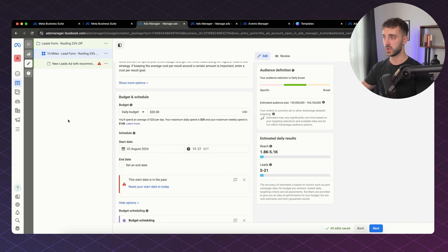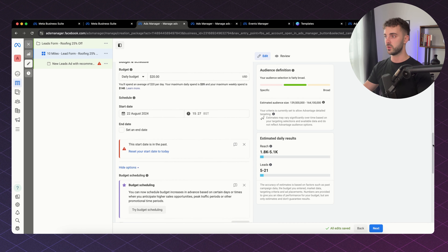The next thing is budget and schedule. I'm going to put in a daily budget of $20. I wouldn't go any lower than $10, and ideally when you're working with a client you want at least a monthly spend of around $1,000. Anything below that, you're really going to struggle to get results. The more you have to test, the more money you have to find out what creatives, copy, and audiences will work — minimum $1,000 per month to really get decent results.